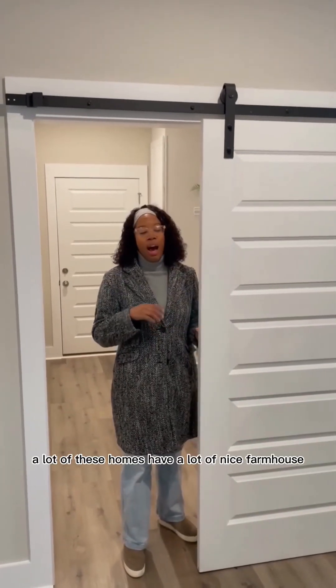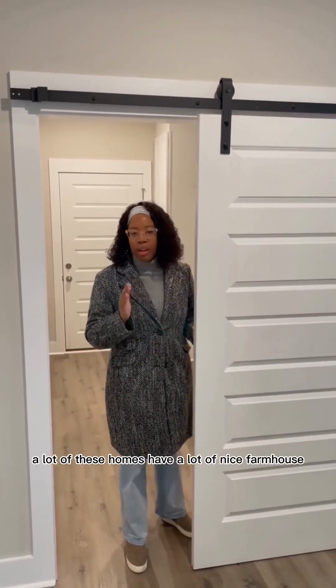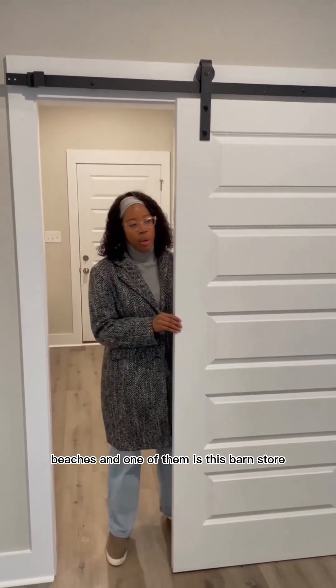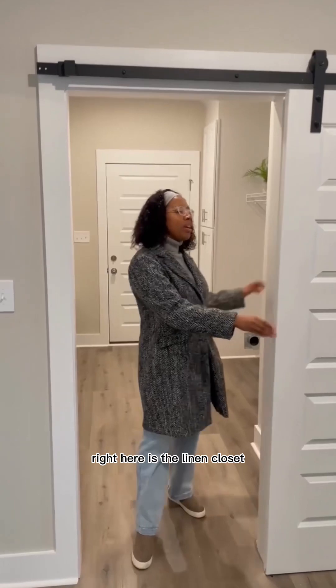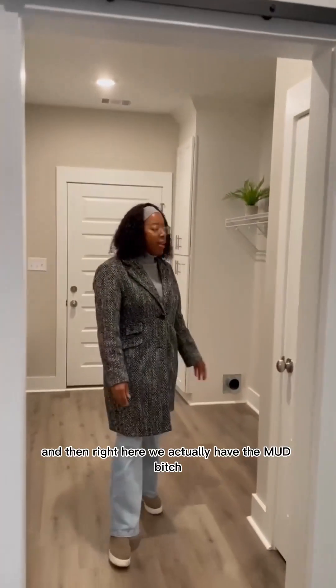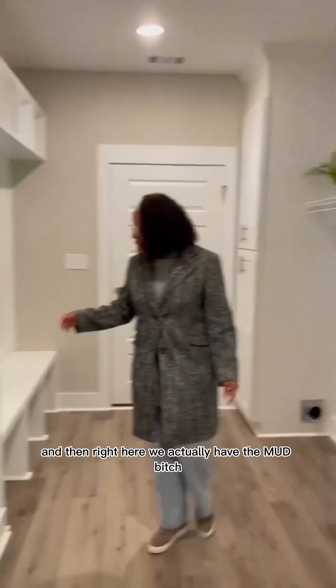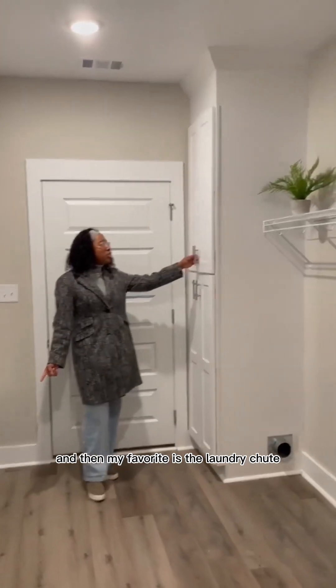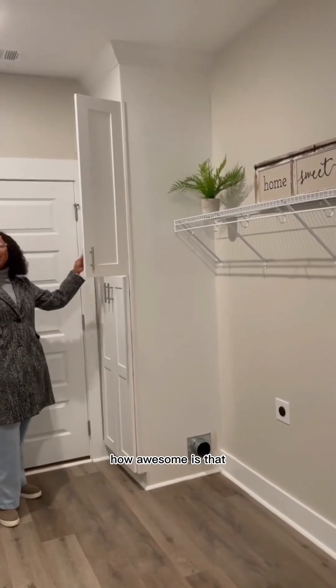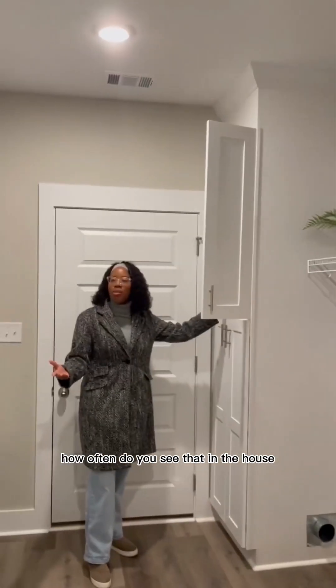A lot of these homes have nice farmhouse features, and one of them is this barn door — don't y'all love that? Right here is the linen closet, and then right here we have the mud bench, and then my favorite is the laundry chute. How awesome is that? How often do you see that in a house?